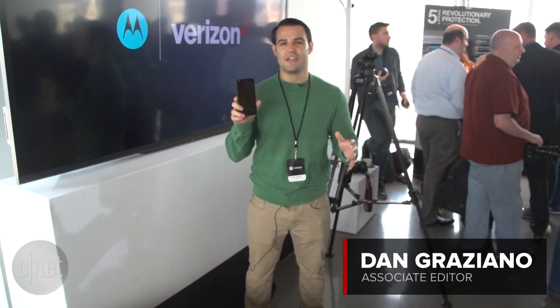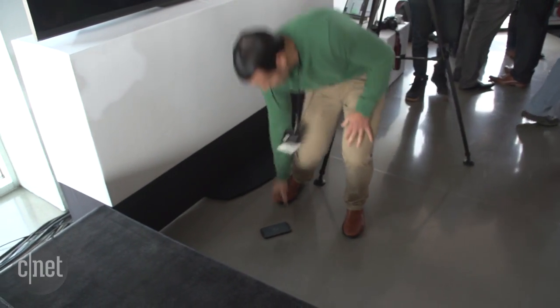I'm Dan Graziano here with Motorola's new phone, the Droid Turbo 2, which is actually shatterproof, so you can drop the screen and it won't break.